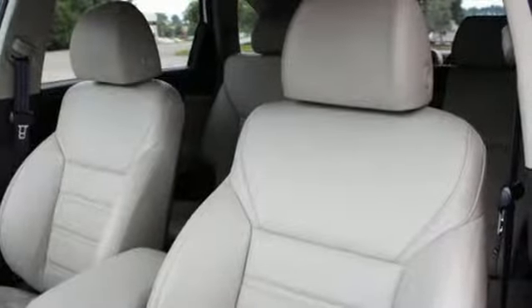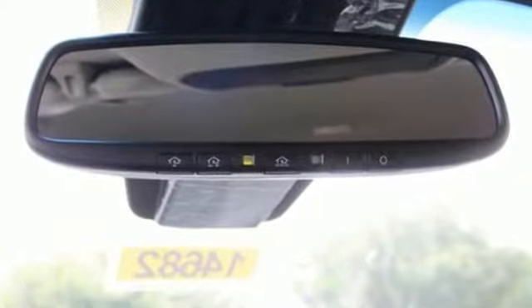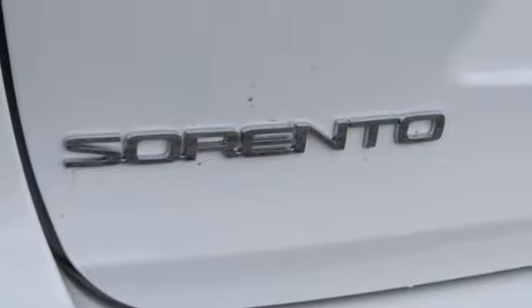Consumer Reports finds the Sorento offers lots of interior space, yet is easily maneuverable and simple to access. Kia — dependable today and way, way down the road.